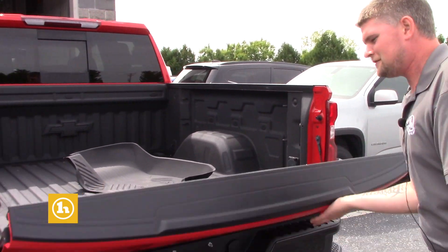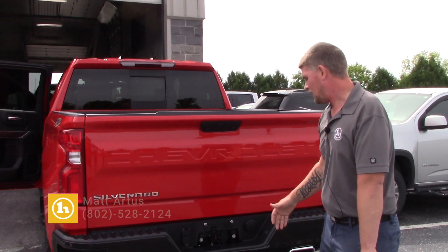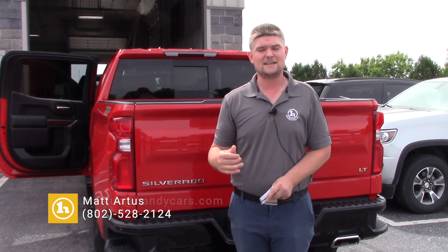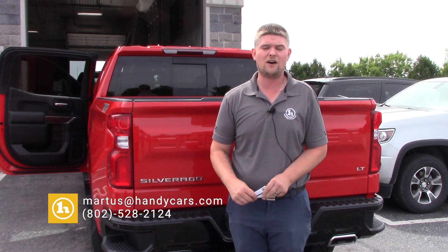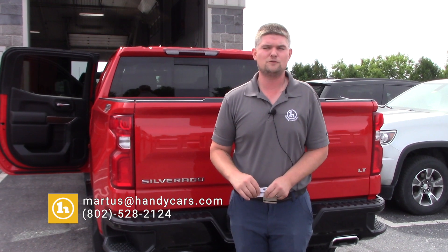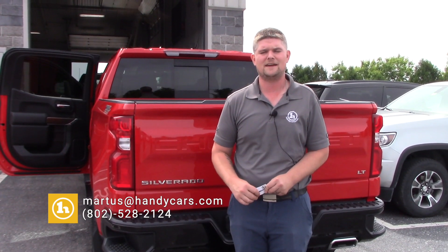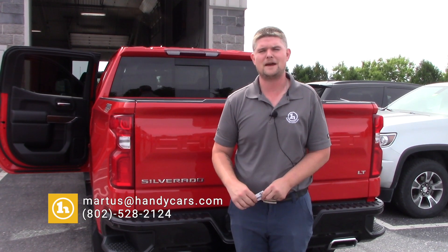A couple key differences, but all in all, what a beautiful truck, and I definitely know that they're not going to last long. So if you want a shot at taking a look at them, please feel free to give me a call. My number here again is 802-528-2124. And as always, when you're short on time, shop online at HandyCars.com. Thanks so much, Patrick. Have a great day.